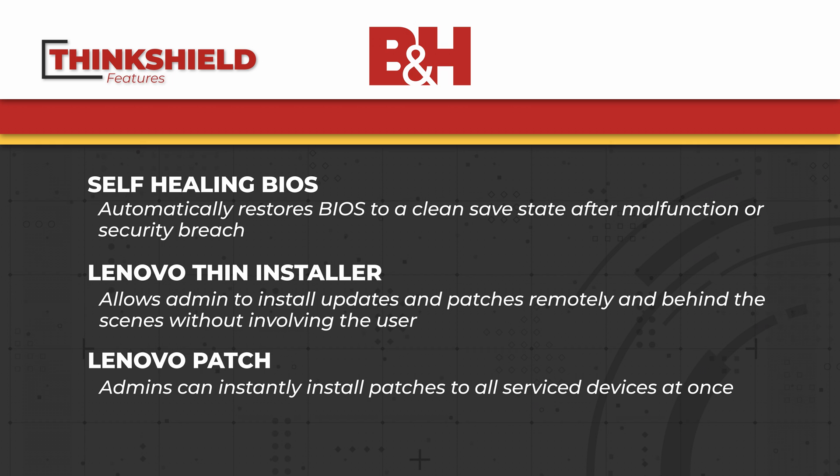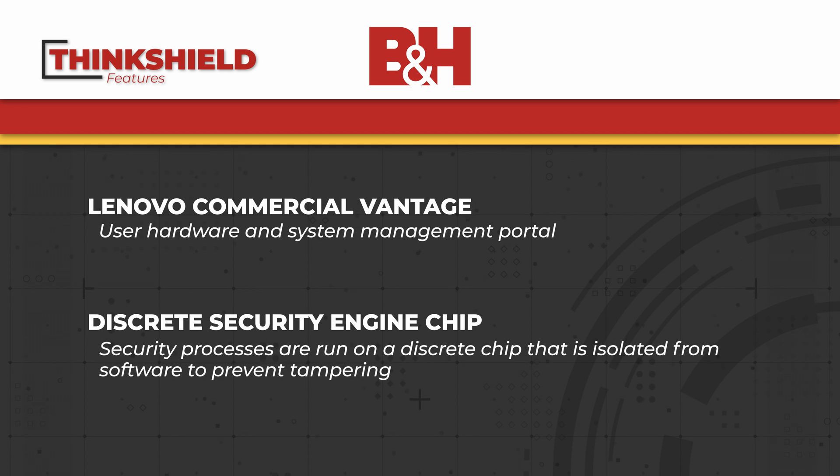Lenovo expands on the vPro platform with their own ThinkShield services. In addition to proprietary software to manage the vPro security options, ThinkShield also adds features like a self-healing BIOS, the Lenovo Thin Installer, Lenovo Patch, Lenovo Commercial Vantage software, and a discrete security engine chip.